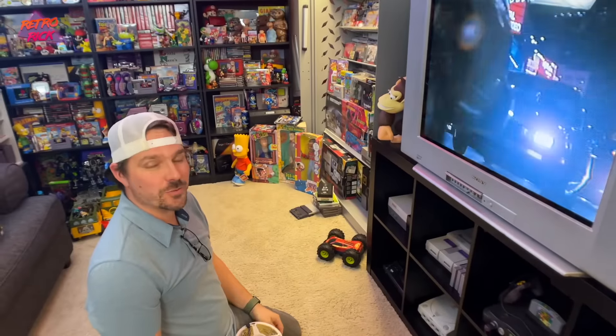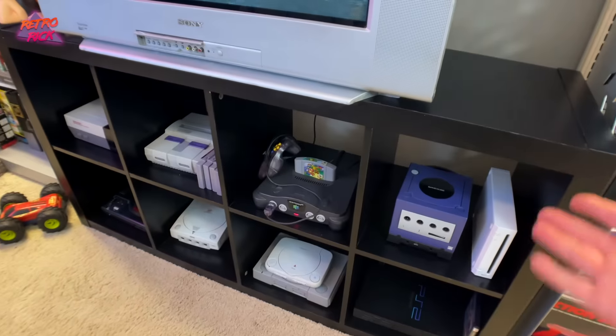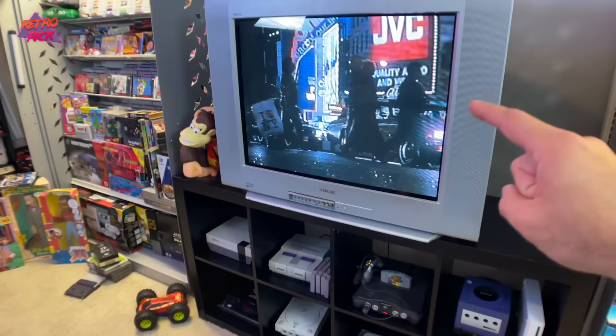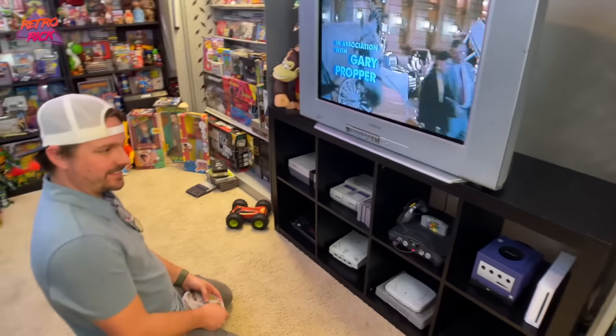What do these weigh again? I think it's like 120 pounds — it's over 100 pounds and this was like a $70 shelf at Walmart. One day that will break and fall through probably my freaking floor. But that's what we're going to do.